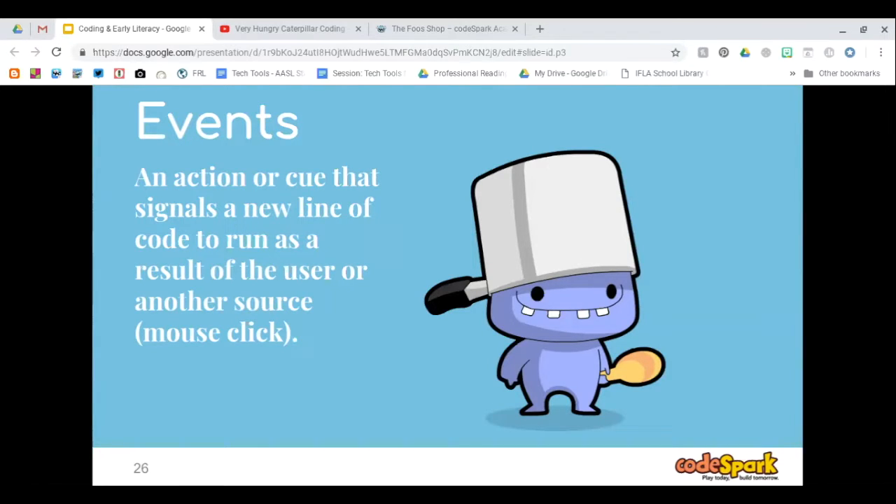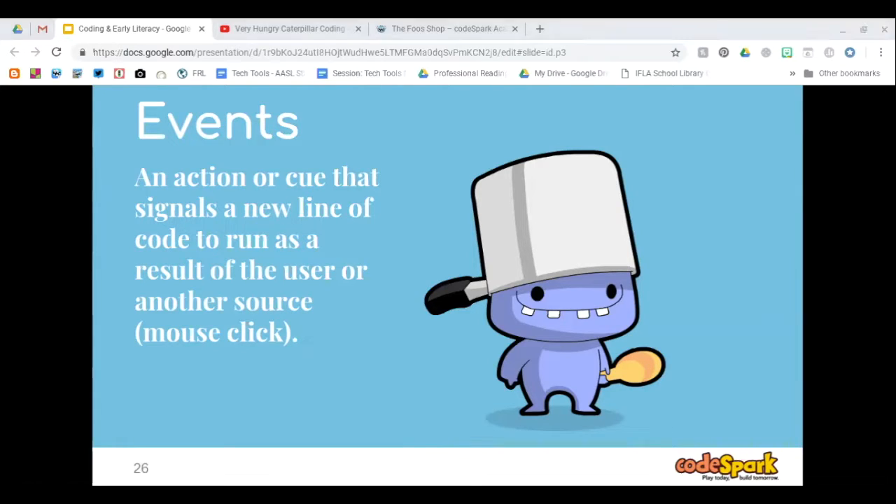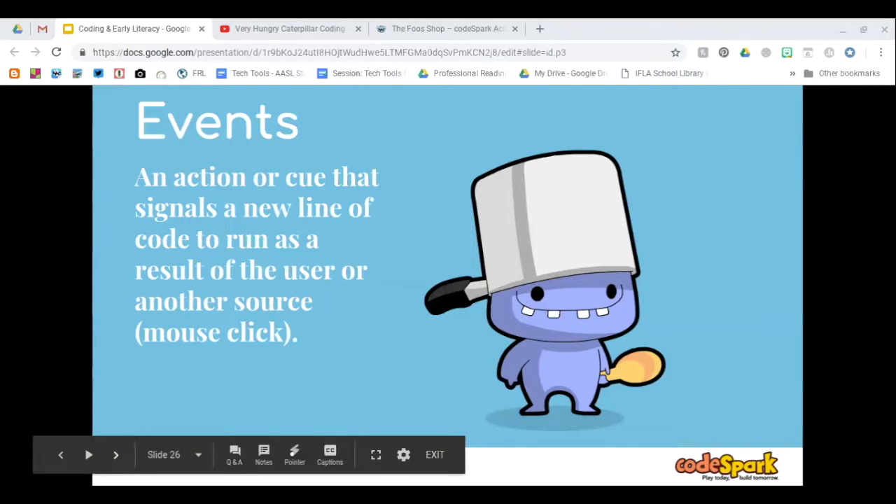Events are an action or cue that signals a new line of code to run. For example, if you click a mouse, then something happens. In order to open a website, I have to click the mouse. If I want an email to be deleted, I have to click the delete button — it doesn't do it by itself. Something has to happen in order for the code to run.